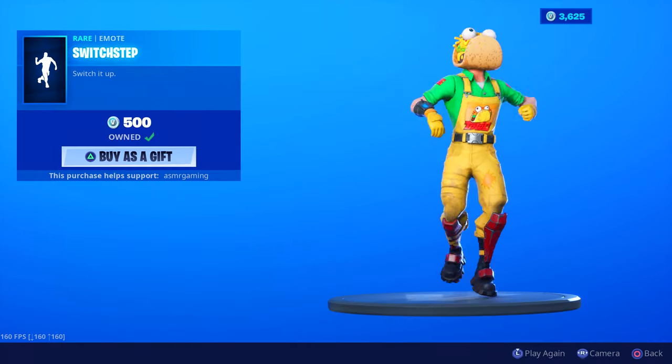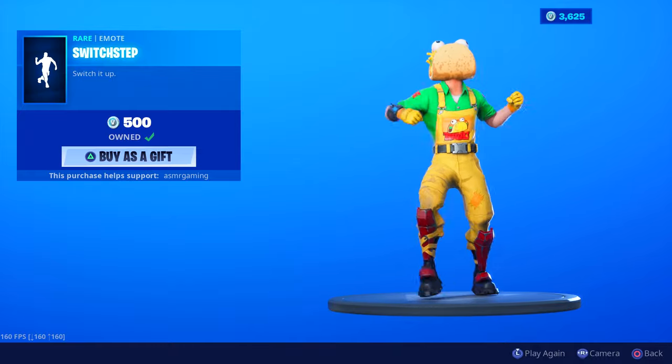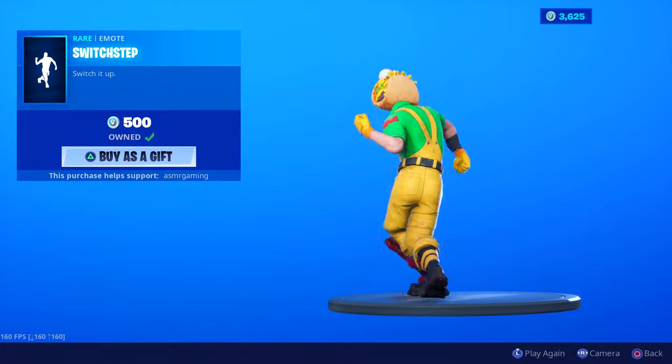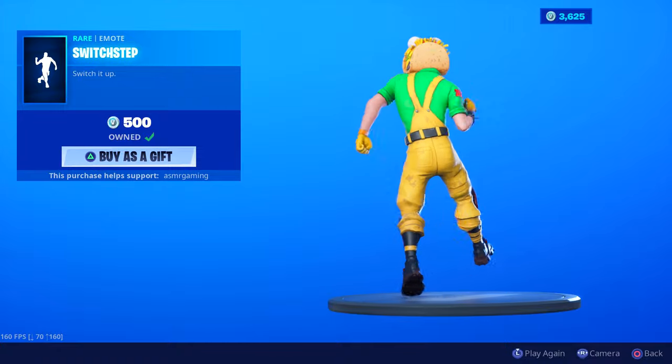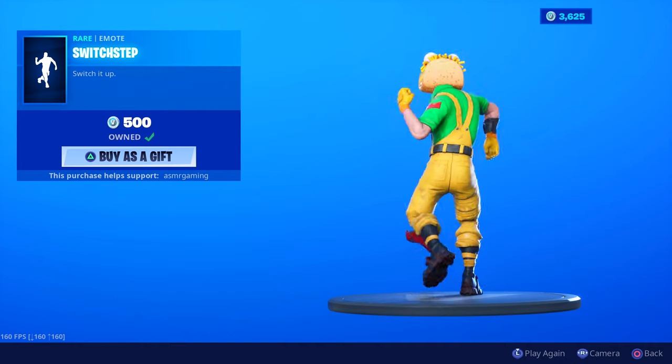Switch Step is back — it's come back a few times in the past month. 'Switch It Up,' 500 V-Bucks. Great emote, love the footwork and the movement. Good one — I love emotes, so I own most of them, and this is one that I would recommend.